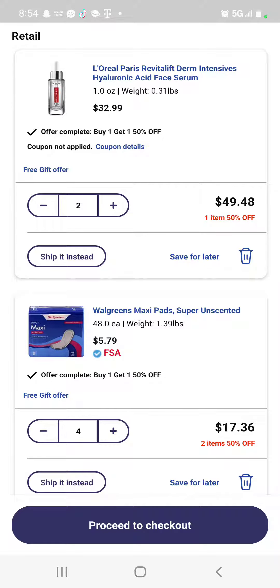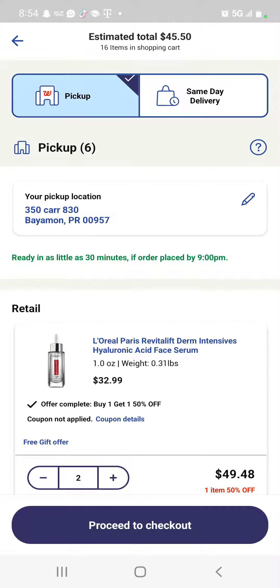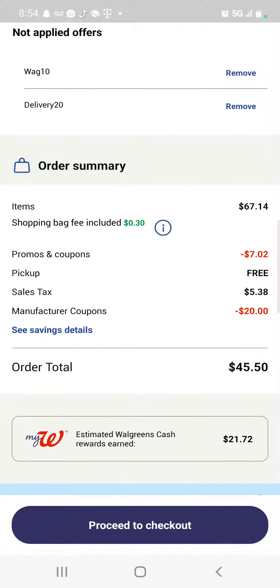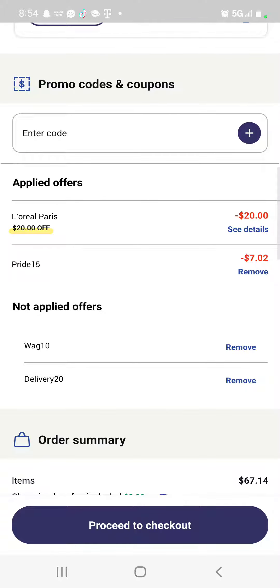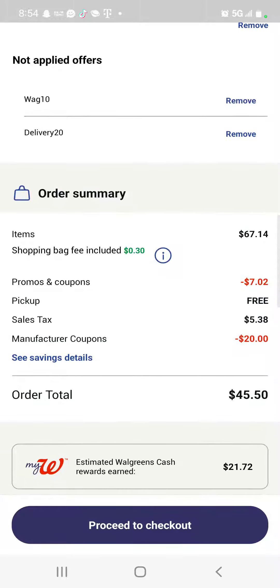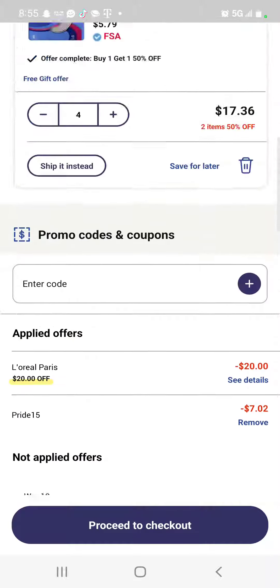We're gonna use the $20 rebate. The subtotal is $67.14. With the manufacturer coupons of $20 and the promotion coupon of $7.72, the total will be $45.50. But you're gonna receive back $21.72, so it's a great offer.